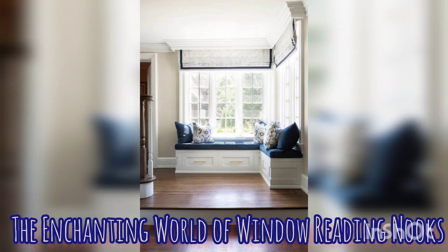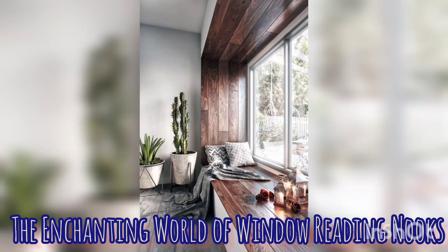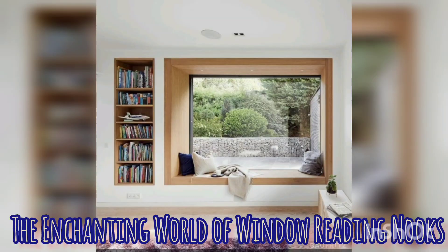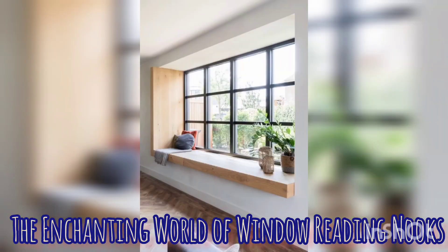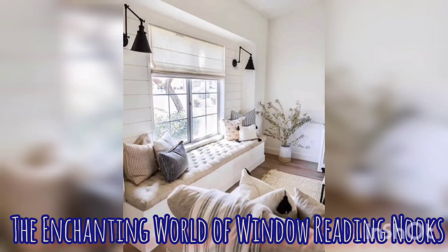Today I would like to wish you a way into this enchanting world of window seats, reading nooks, where comfort meets imagination and the joy of literature intertwined with the beauty of interior designs. And in our fast-paced lives, finding a quiet sanctuary to escape the noise and immerse ourselves in a good book has become a cherished luxury. Window seat reading nooks are a true marvel of interior design and are getting more and more popular nowadays.